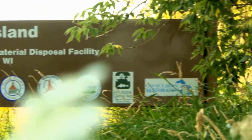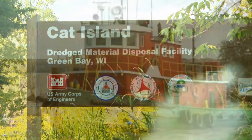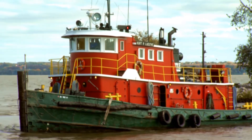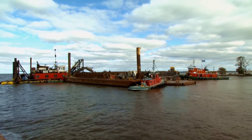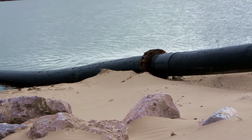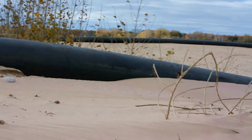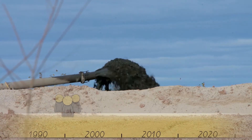The idea seemed simple: transport clean dredged material from the bay and repurpose it to create Cat Island. The port would save hundreds of thousands of dollars in transporting sediment for disposal, instead using it to recreate the former island chain. However, the cost of reconstruction would be large. But with nearly $20 million in funding from various sources, including the Federal Great Lakes Restoration Initiative, construction began.